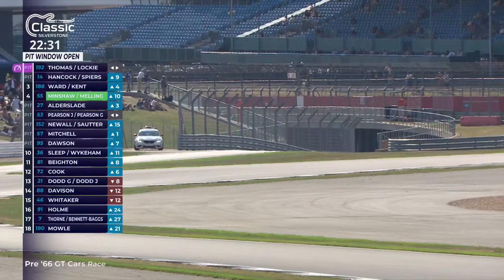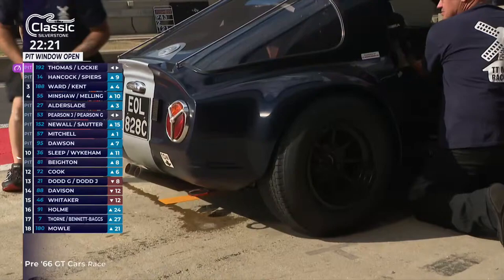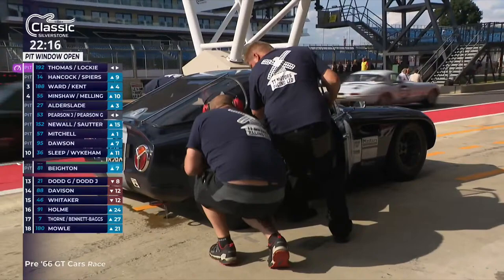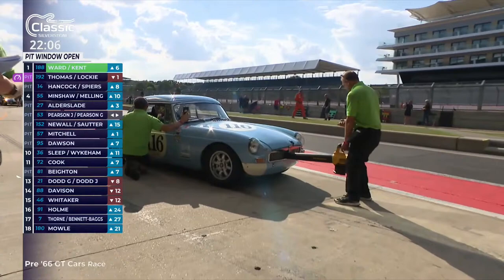Also happening at the same time — the two leaders have come in. Julian Thomas to hand over to Callum Lockie, and in the number 14 TVR Griffith, Olly Hancock will be handing over to the owner John Spears. Don't worry too much about the liquid at the back of the car — the car's starting to overheat because it's stationary, just chunking a bit out of the system.